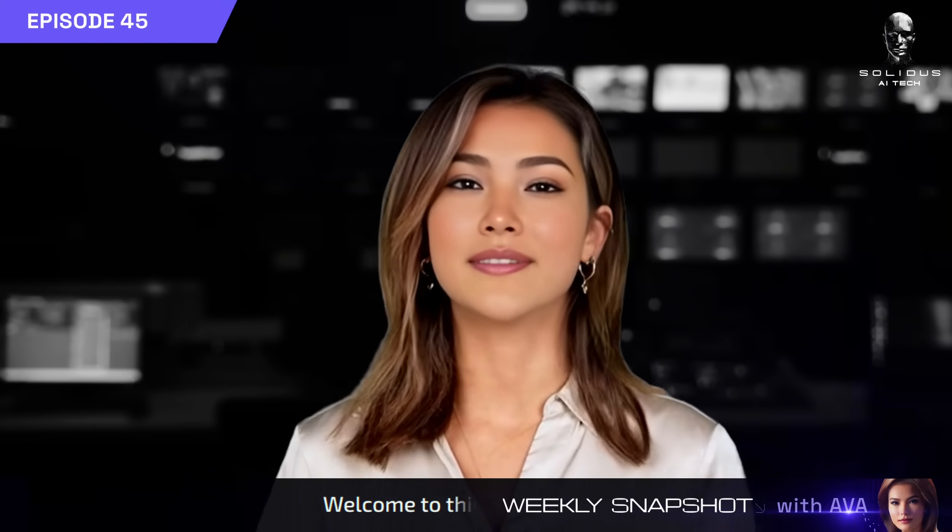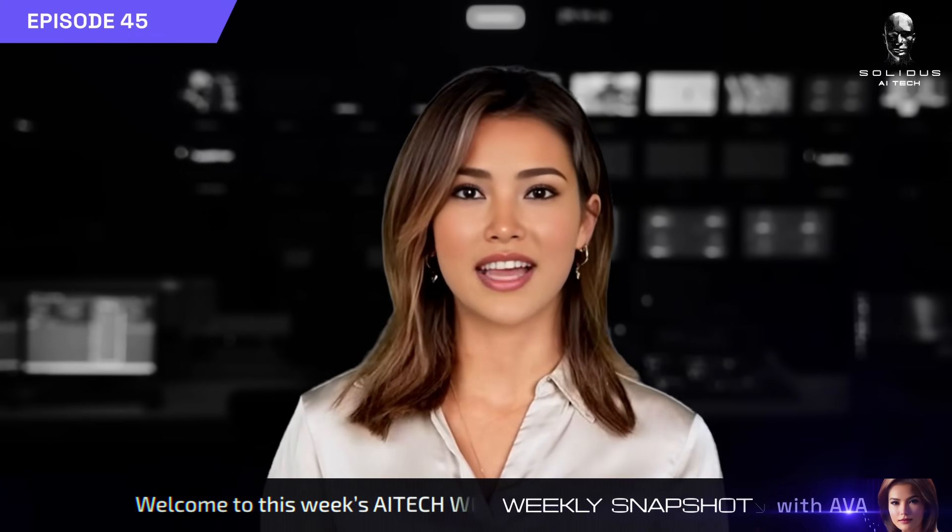Hey, AITech fam. Ava here with your latest weekly snapshot. Let's dive in.